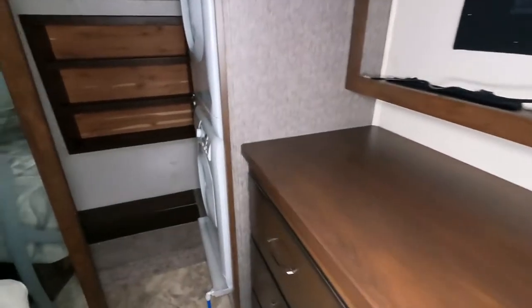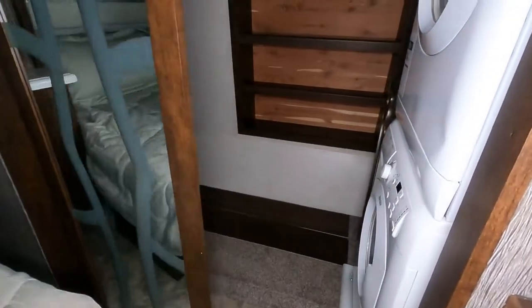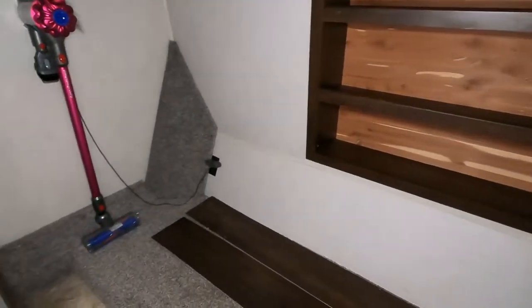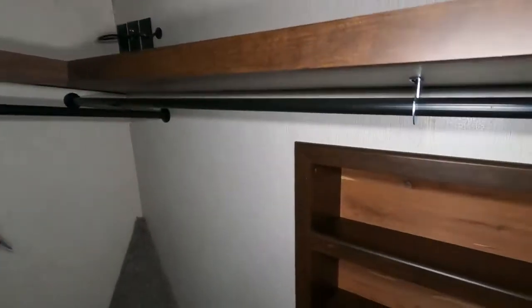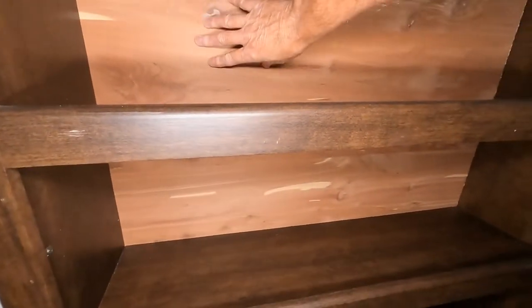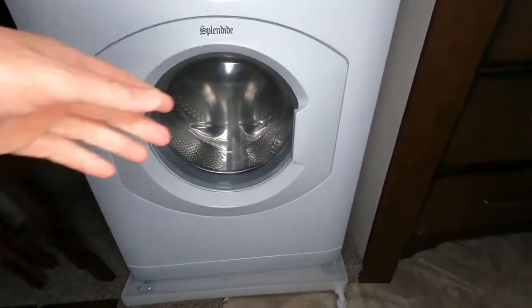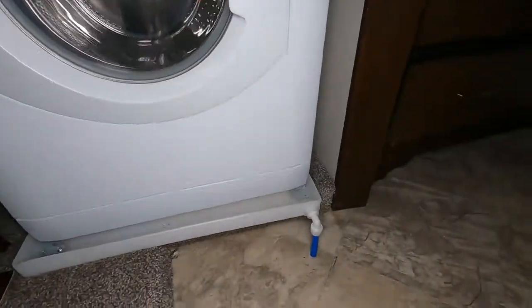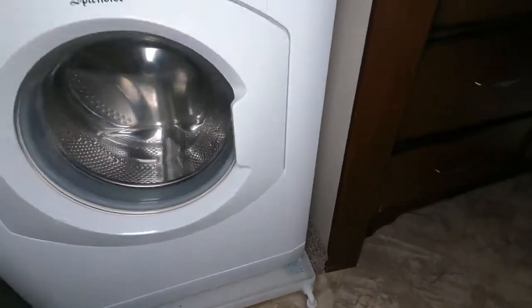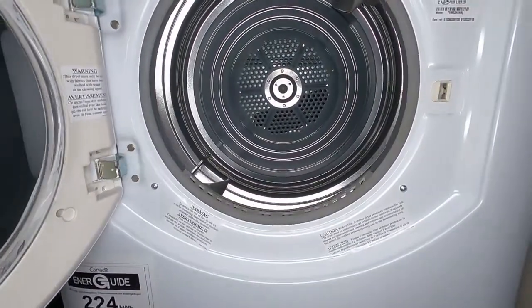The walk-in closet has a stackable washer and dryer already installed — the previous owner added it in this used unit, which is one of the many benefits of buying used. It's been broken in and well maintained. There's cedar backing on the shelving to prevent odors, space for shoes or sweaters, and storage for dining chairs. The drain system is set up so that in the event of a hose break, it drains outside the RV.